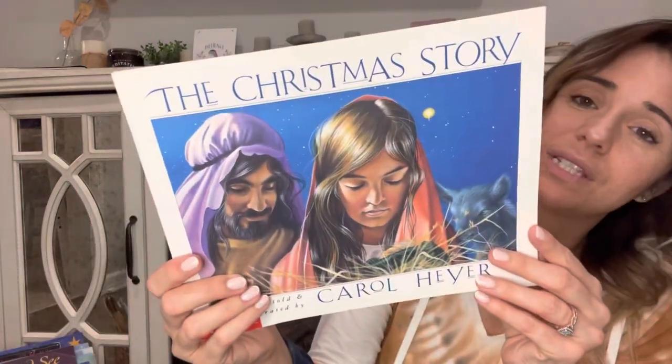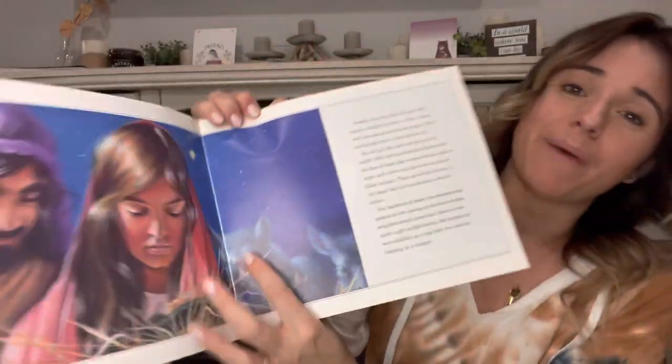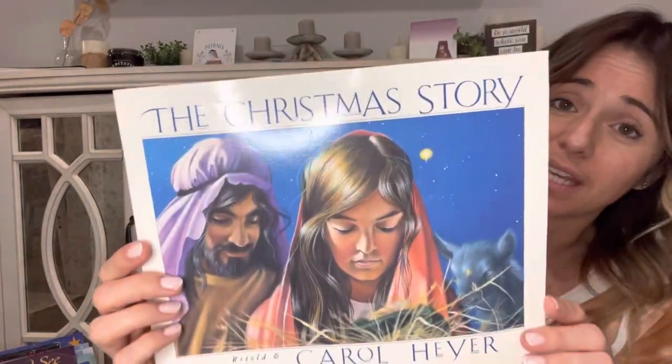Next up I have 'The Christmas Story.' This one goes into a little bit more depth and has much more text, so it's better for slightly older kids — maybe middle to upper elementary, even middle school and high school. I'm really excited to revisit this book with my kids this year.